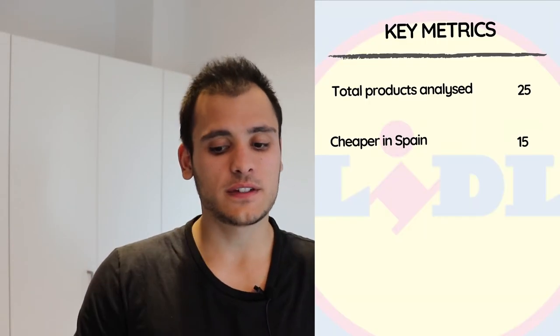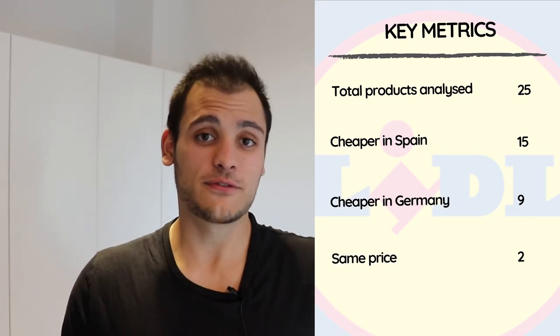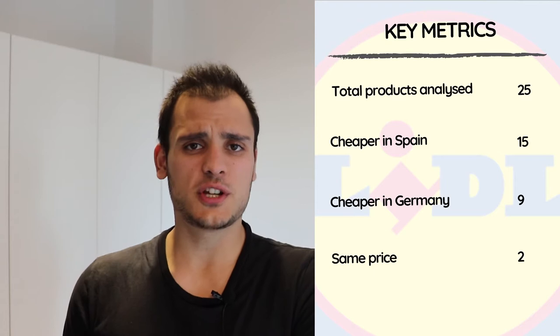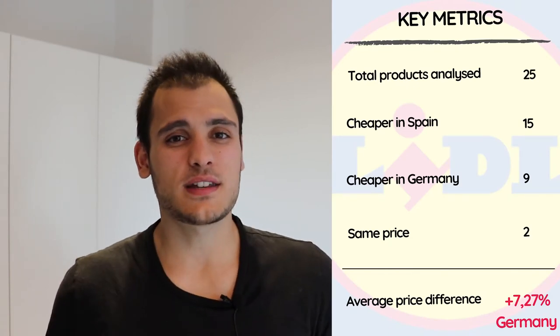After describing the 25 products — and feel free to pause the video to check the specific price differences — we have that 15 of these products are cheaper to buy in Spain, 9 are cheaper to buy in Germany, and 2 have the exact same price in both countries. Just looking at this, we can already tell it is cheaper to buy food in Spain than in Germany. Doing the average based on the percentage difference, buying food in Germany is on average 7.27% more expensive than in Spain.